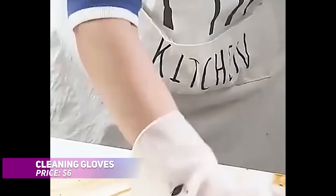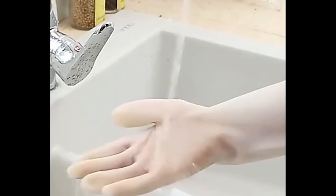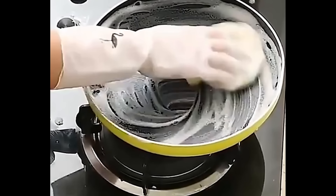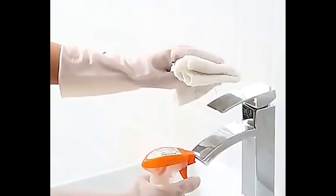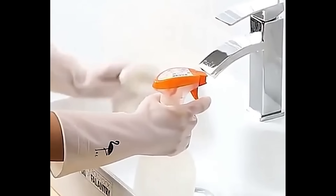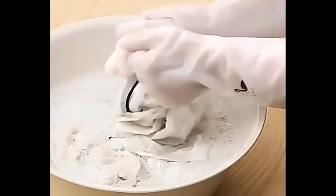These soft, natural rubber gloves are designed to protect your hands from harsh liquids while keeping them dry. With a skin-friendly, non-slip design and textured palms and fingers, they ensure a firm grip and better control. These gloves are ideal for a wide range of tasks, and provide both comfort and safety for household chores.